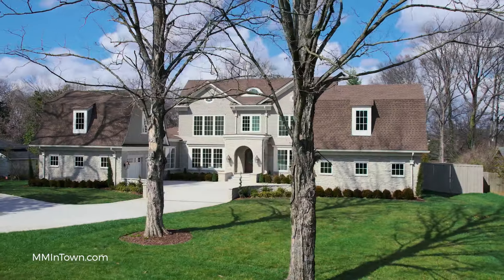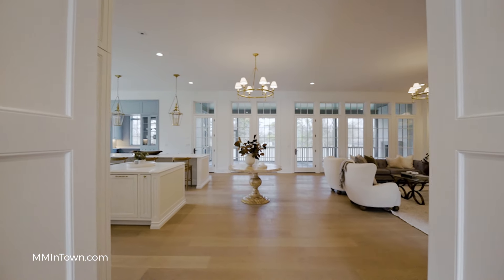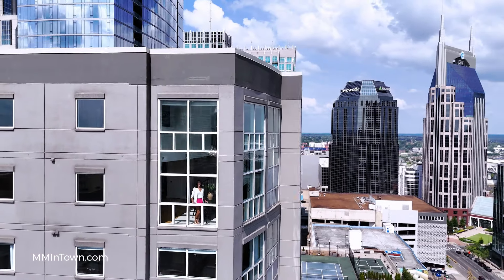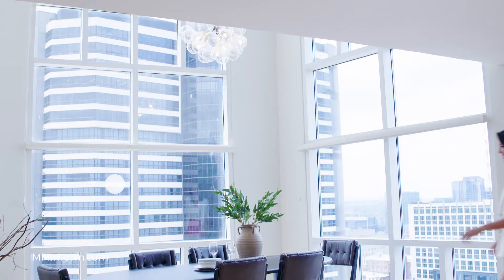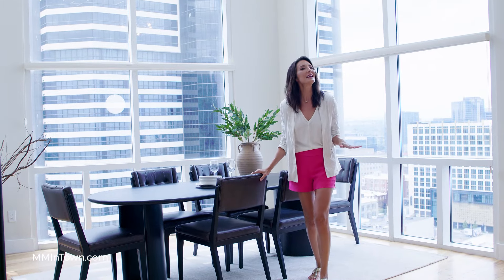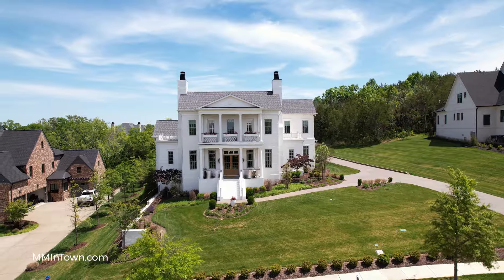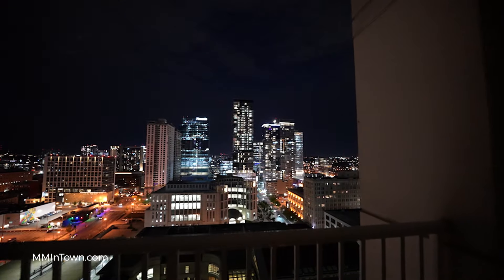Being able to go into someone's home — literally when they're on their computer or turning on their television — and tell them about these homes, I think it's incredible what we've been able to build. And I think it ultimately is a huge benefit to our clients. And now we're seeing the proof of it. We're seeing these ultra luxury homes sell in a way that I just don't think would have been possible before.